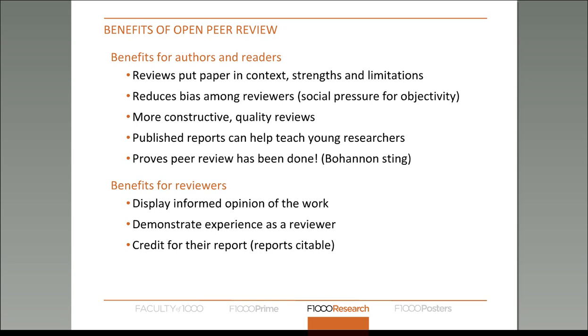Published reports can also help teach young researchers how to peer review correctly. It also proves that peer review has actually been conducted. Some of you may have heard about the Bohannon sting, where a man called John Bohannon submitted a fake article to various journals and many were accepted for publication, thought to be due to very sloppy peer reviewing or the fact that peer review hadn't actually been done at all. But in a closed system, there's no way of telling.